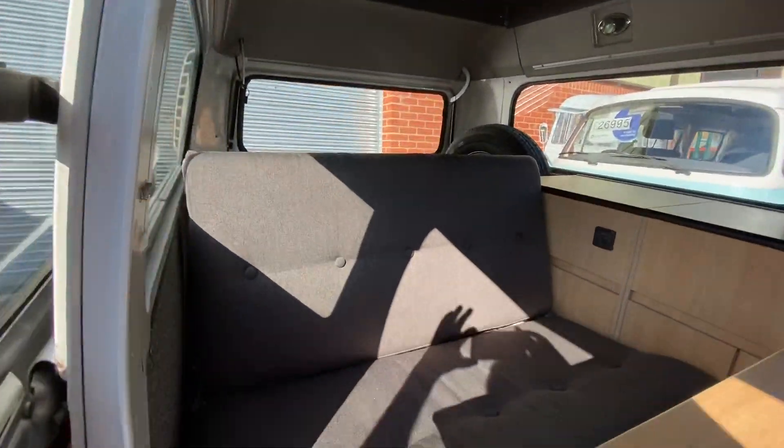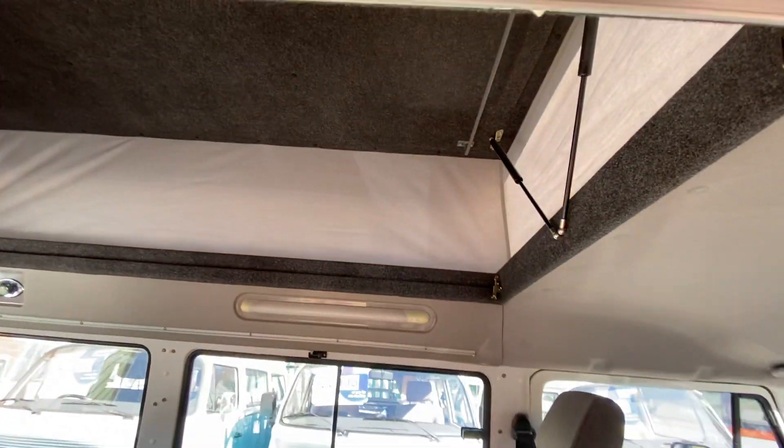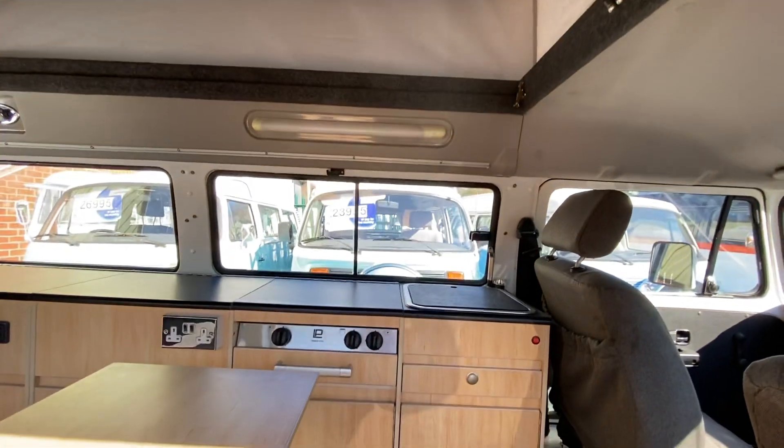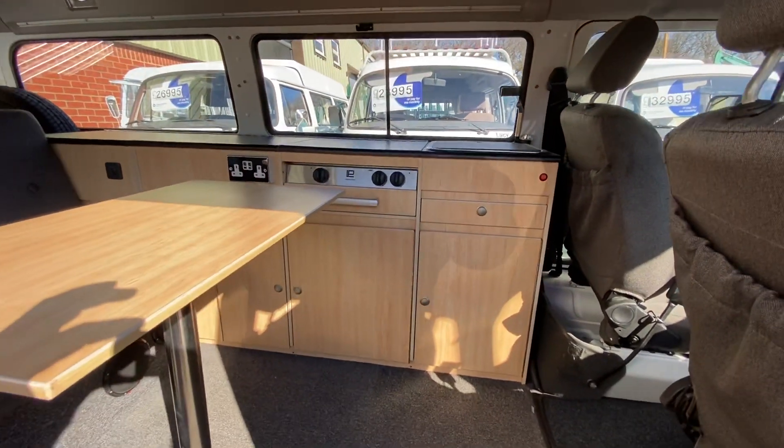We've got brand new grey upholstery as well. We've got the pop top giving you extra height. We can put some bedboards in there if you need them. We have a sink, a twin hob grill, and a cool box fridge.